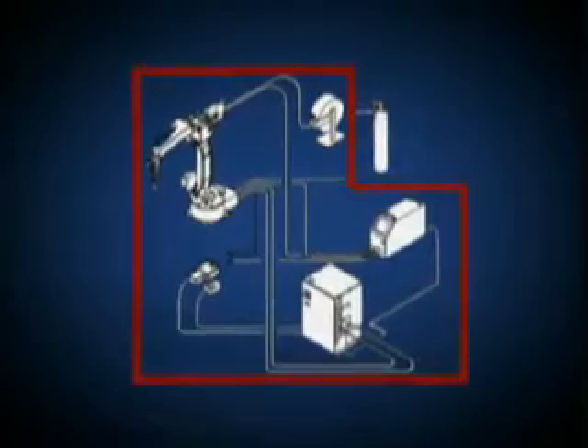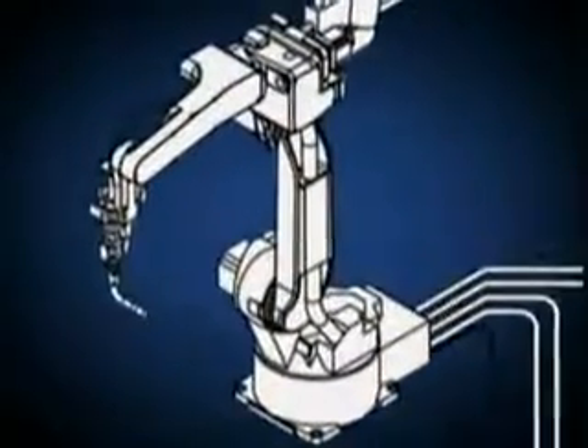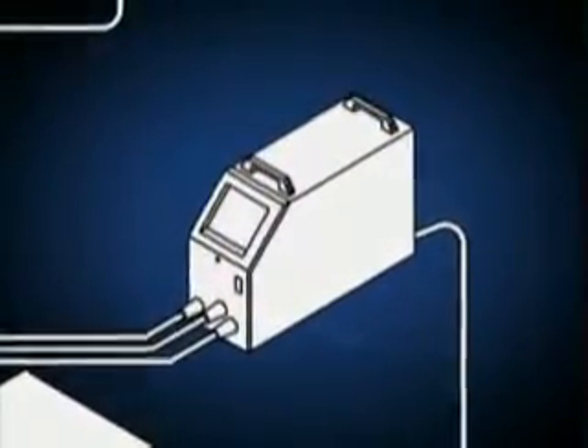The products are perfectly compatible and all systems are single sourced. With our technology, there's no need to modify either the robot or welder when designing an integrated system.